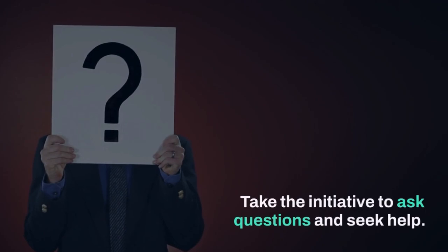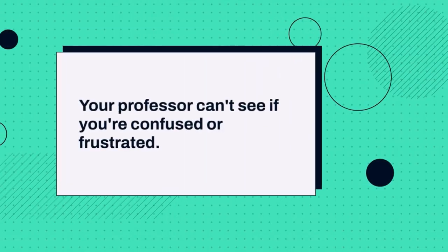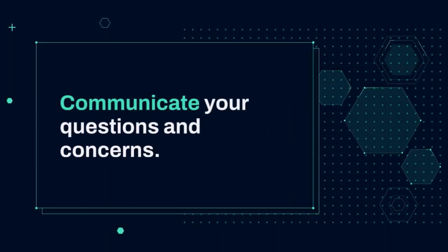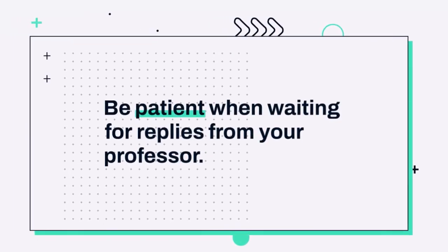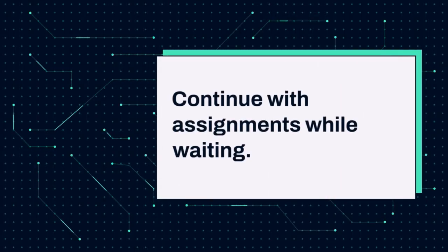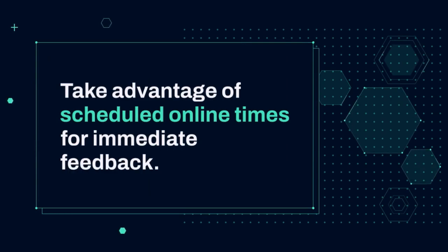Take the initiative to ask questions and seek help. Your professor can't see if you're confused or frustrated, so communicate your questions and concerns. Be patient when waiting for replies, and continue with assignments while waiting. Take advantage of scheduled online times for immediate feedback.